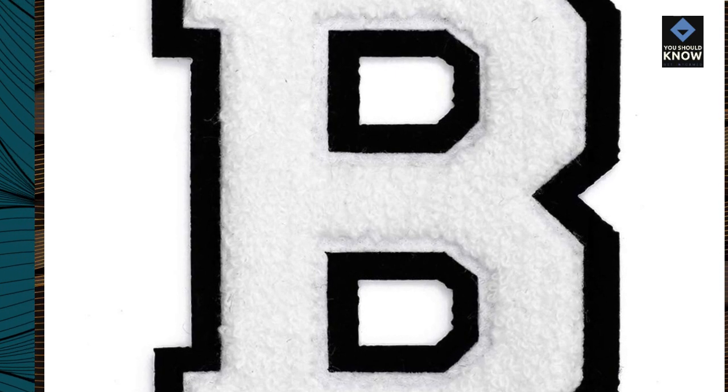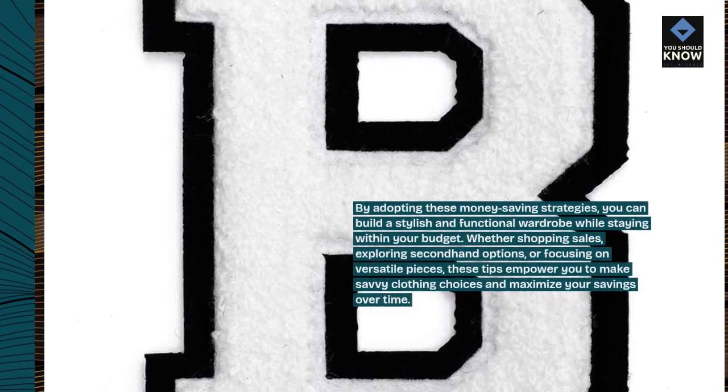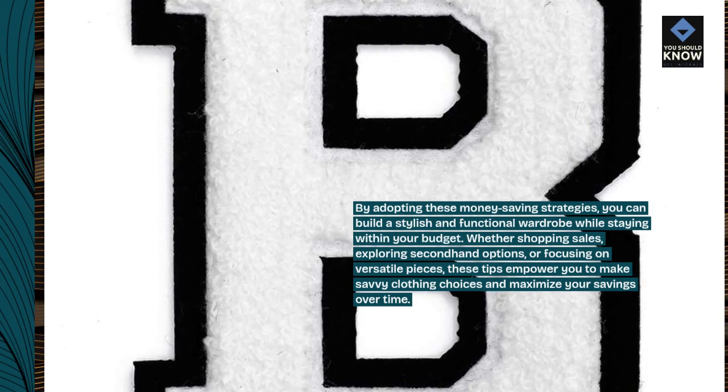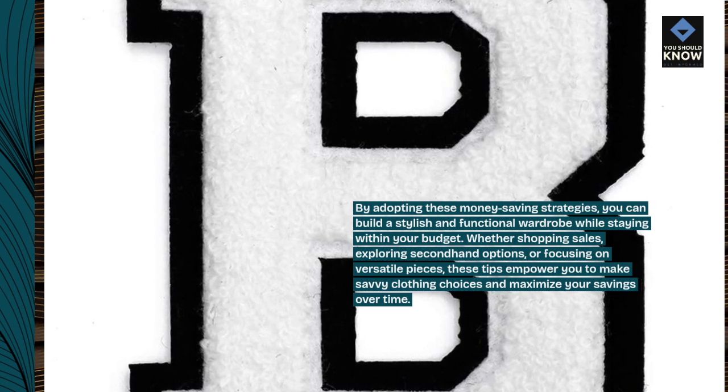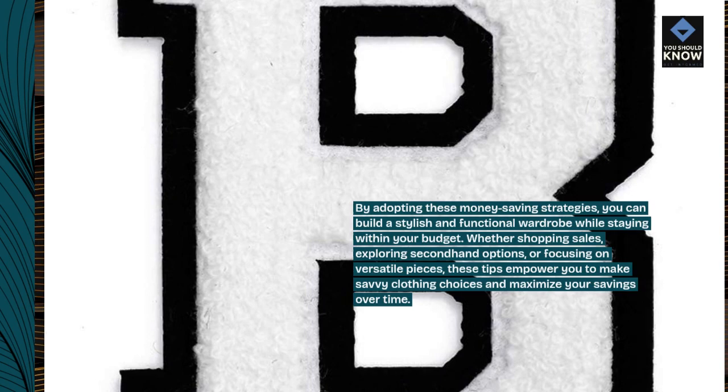By adopting these money-saving strategies, you can build a stylish and functional wardrobe while staying within your budget. Whether shopping sales, exploring second-hand options, or focusing on versatile pieces, these tips empower you to make savvy clothing choices and maximize your savings over time.